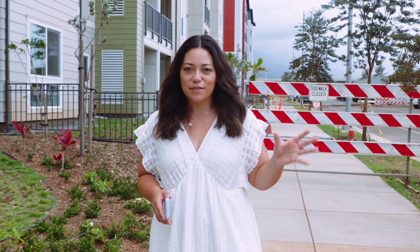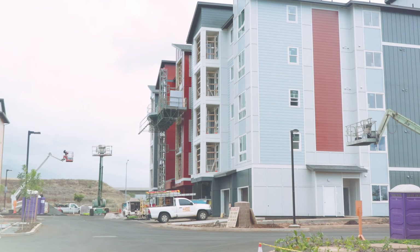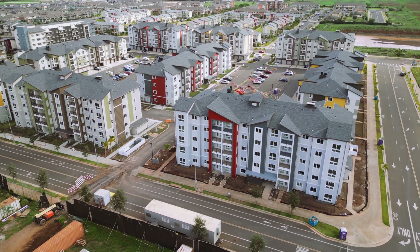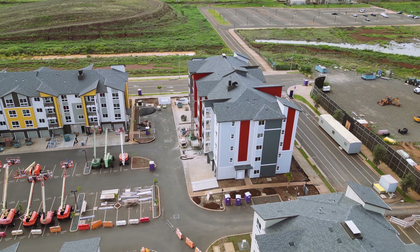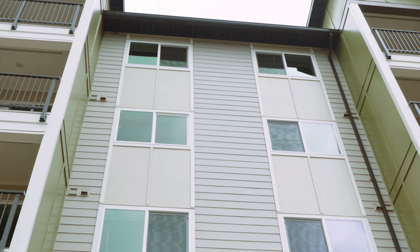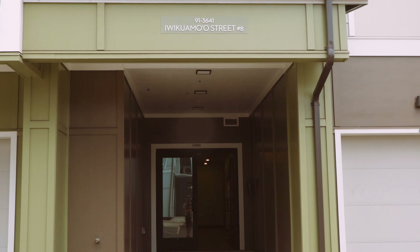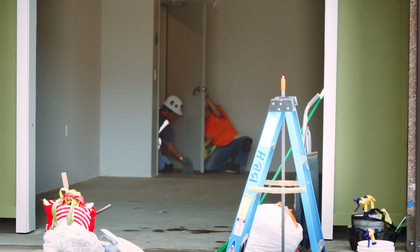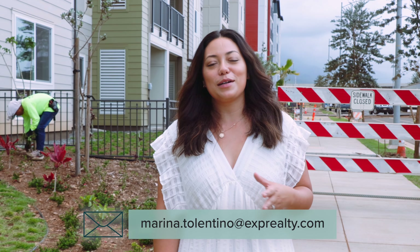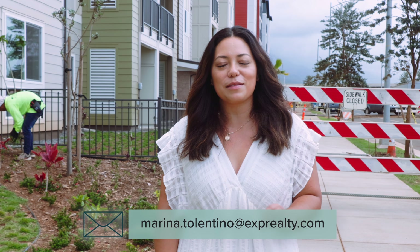The next building release is coming up very, very soon, and buildings two and one will be coming by fall. This whole block should be sold out by December 2024. In just the last month all the buildings got their painting and they're finishing up interior work — the builder is really on top of it. If you have questions about Nahele, floor plans, or price points, email me at marina.tolentino@exprealty.com.